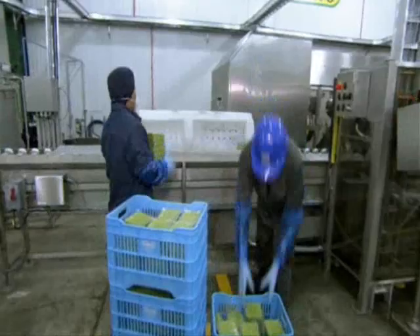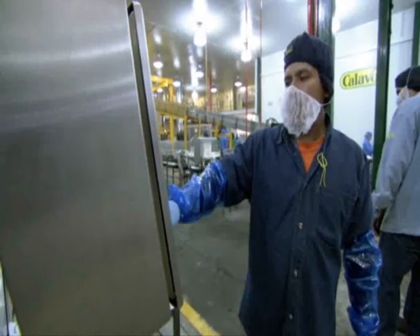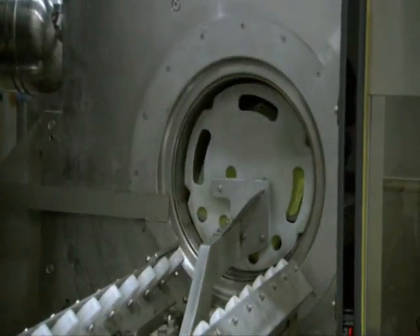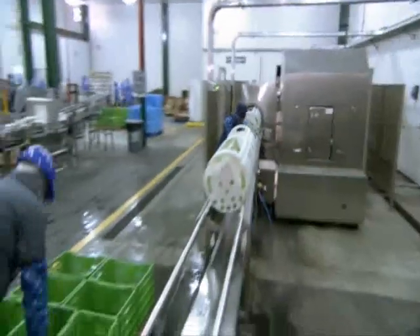Inside this machine, ultra-high pressure technology exerts 87,000 PSI — that's like being 200,000 feet below the sea. It annihilates any microorganisms, meaning that even without preservatives, this guacamole tastes fresh for up to 75 days.